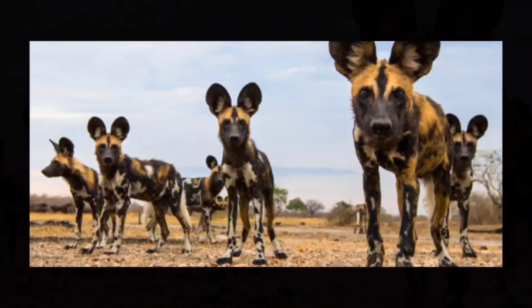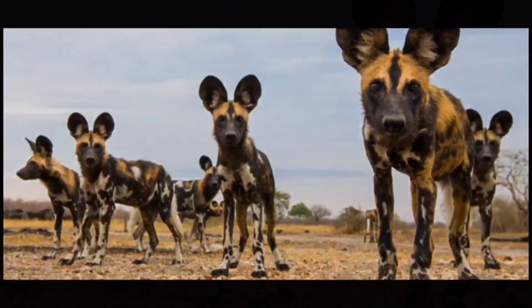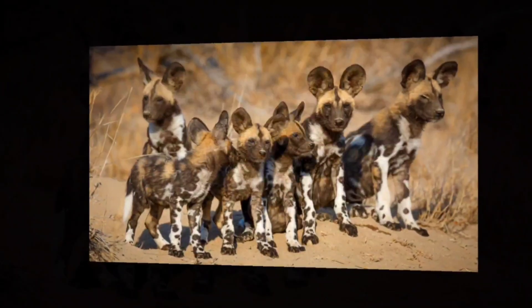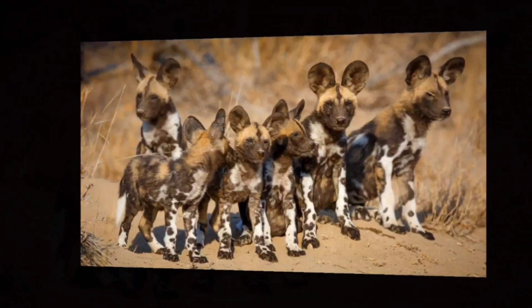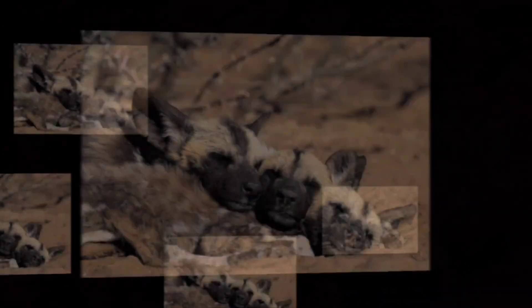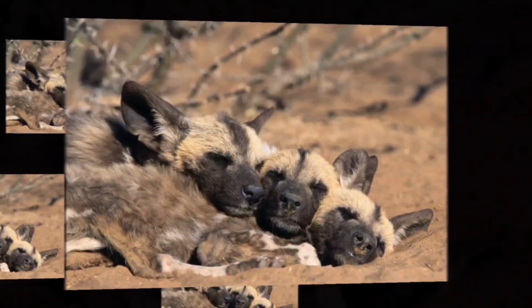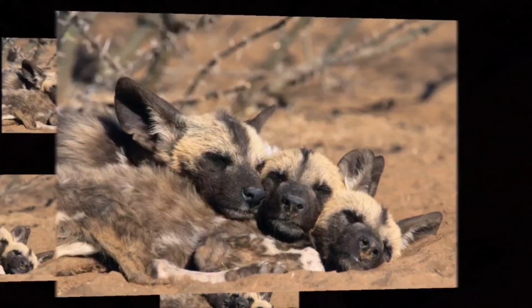Unfortunately, we may not have the privilege of observing the African wild dog roam around for much longer. Mostly due to human activities, they are the second most endangered animal on the entire African continent. And especially since they're not too different from our beloved domesticated breeds, let's hope that these amazing animals are able to replenish their numbers soon.